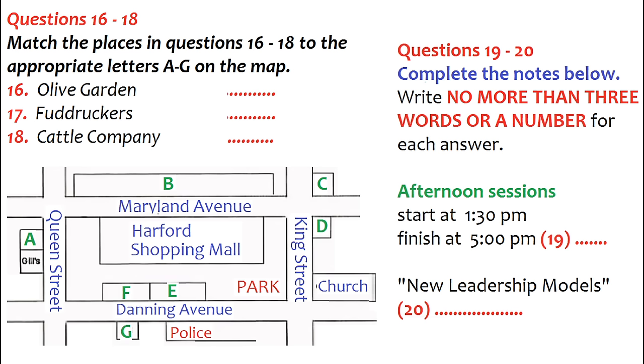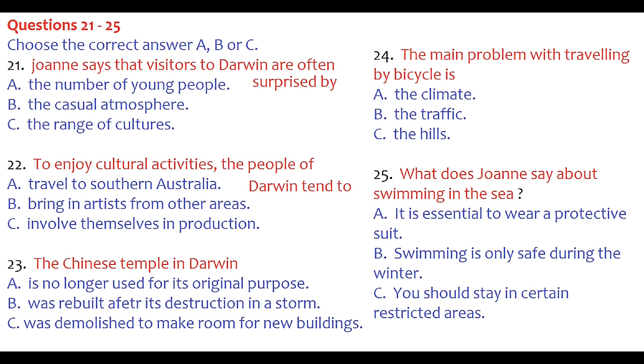That is the end of part two. You now have half a minute to check your answers. Now turn to part three. You will hear Peter Walsh being interviewed for a job. Listen and choose the correct answer for each question. First, you have some time to look at questions 21 to 25.